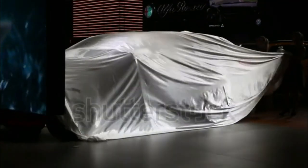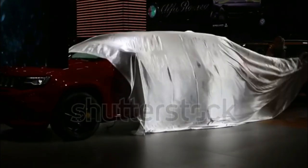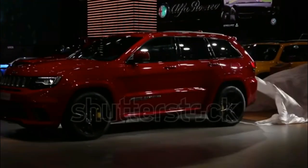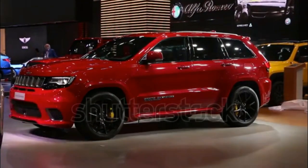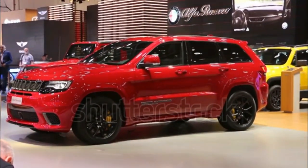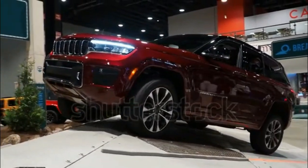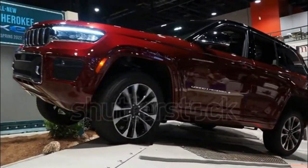Jeep Grand Cherokee Expert Review: The 2023 Jeep Grand Cherokee rolls on with minimal changes. The big news is the omission of the tri-lock trim, which is now restricted to the plug-in hybrid 4XE. The gas-powered Grand Cherokee is as good as ever, combining family-friendly comfort with off-road prowess.